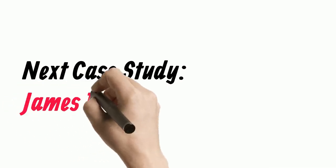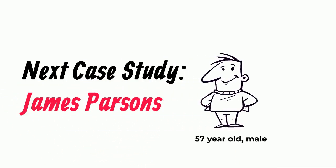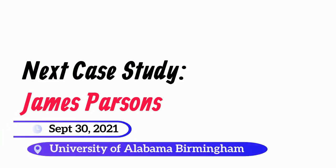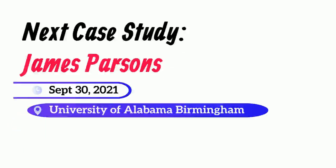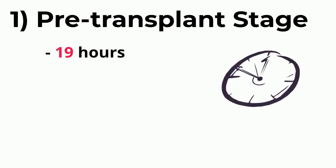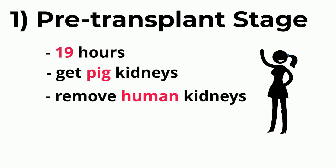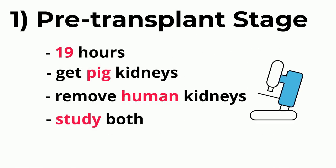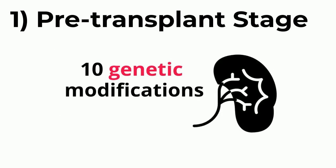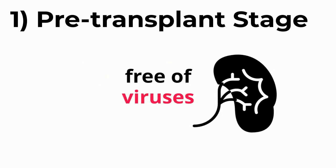Our next case study is the recent kidney xenotransplant of James Parsons. James was a 57-year-old male who suffered head trauma after an accident and was declared brain dead shortly after. His family was approached by researchers from the University of Alabama, Birmingham to discuss the potential of a kidney xenotransplant to understand the effects of the surgery, and they agreed. The study and transplant began on September 30, 2021. The surgery had three phases, beginning with the pre-transplant stage, which took 19 hours. This involved obtaining the genetically modified pig kidneys, removing the participant's kidneys, and studying the anatomy of both sets through a microscope. James had moderate acute kidney injury due to the accident. The pig kidneys had 10 genetic modifications and were declared free of several pathogenic viruses.